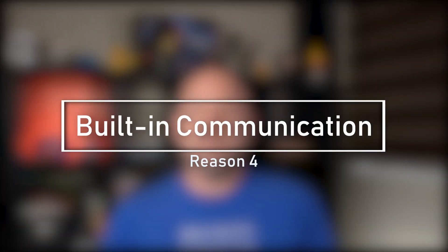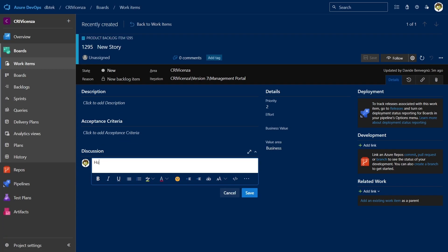Another reason, the fourth, is the ease of communication. Work item forms provide built-in discussions that you can use to capture questions, notes, and communication as they occur. With this feature, you can maintain a history of what a team decides on any particular work item, and you can quickly bring a team member or an entire team into the conversation by using at-mentions.